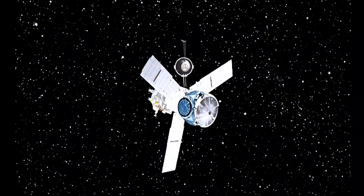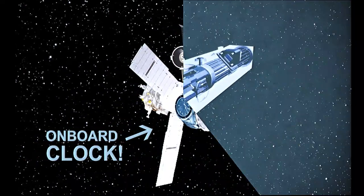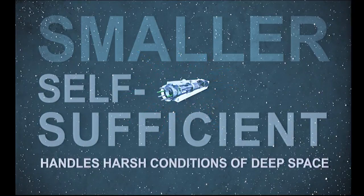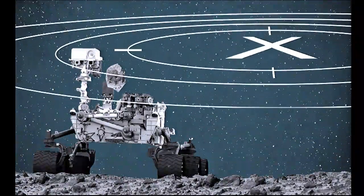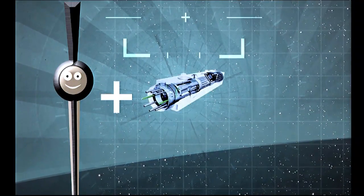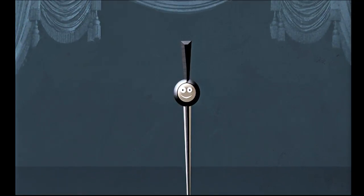Scientists and engineers have now developed a way for the spacecraft to have its own onboard clock, so it no longer has to check in with Earth for its coordinates. This breakthrough device is smaller, self-sufficient, and can handle the harsh conditions of deep space. Now the spacecraft can make immediate course corrections on its own and land with incredible precision, paving the way for more precise and efficient space exploration, one tick, tock, tick at a time.